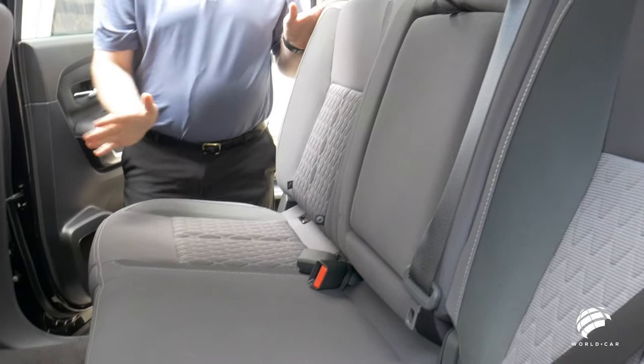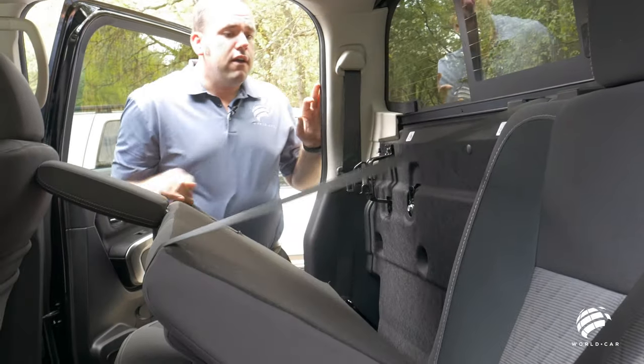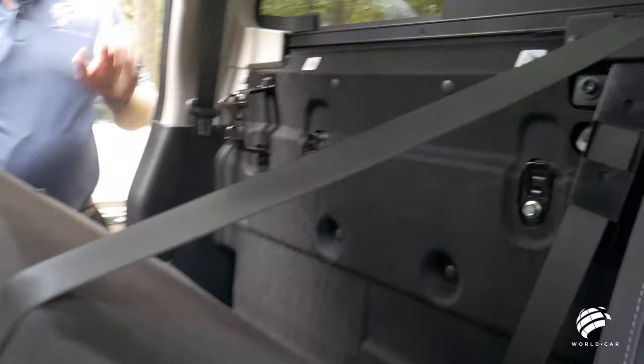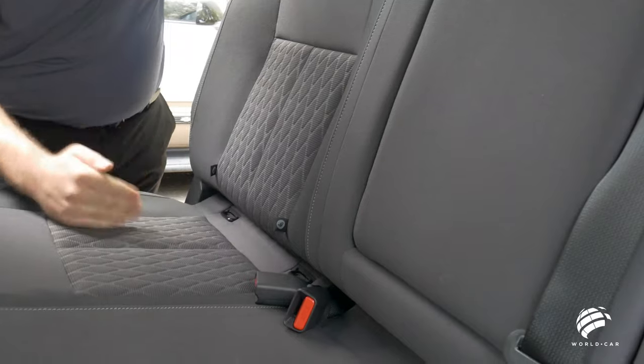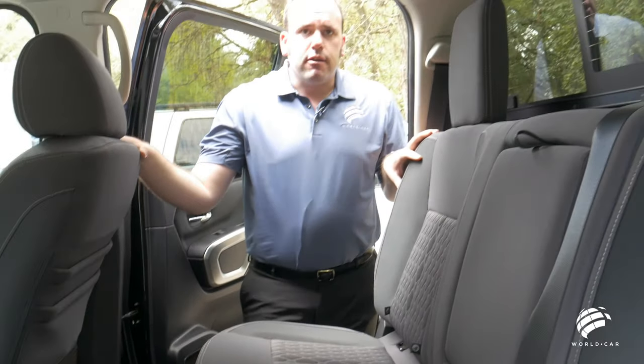For child safety seats, you have rear anchors located behind the seats for all three positions, and anchors on both outboard seats, so it can accommodate any child safety seat on the market today.